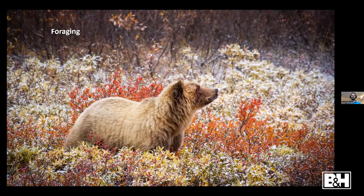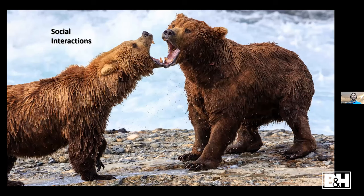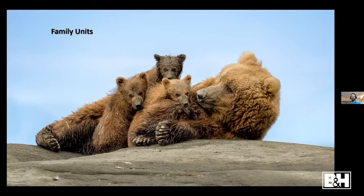Bears foraging at high altitude are eating the last blueberries and salmon berries before hibernation, trying to accumulate as much fat as possible. Social interactions happen most often at consolidated food sources where bears come together and start posturing — sometimes you'll even see fights or males going after cubs. Family units are always so cute; here's that same mom with three cubs who went to the shore after clamming so the cubs could nurse.